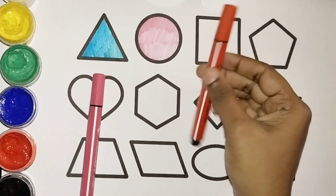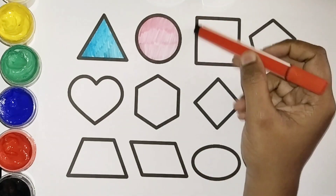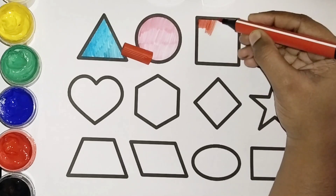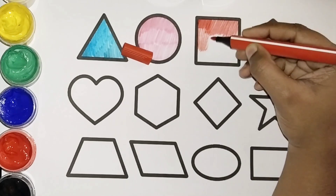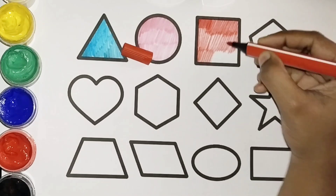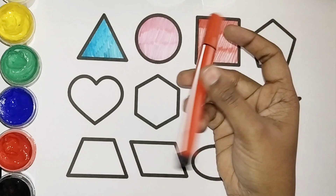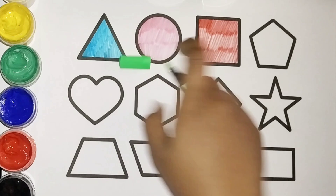Let's color the square with red color. Red color square. Yes, red color square! Red color, green color.